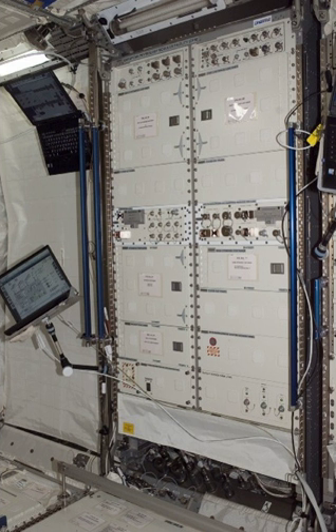The European Physiology Module is an international standard payload rack for the Columbus Laboratory on board the International Space Station. The EPM rack was built by OHB System in Bremen.